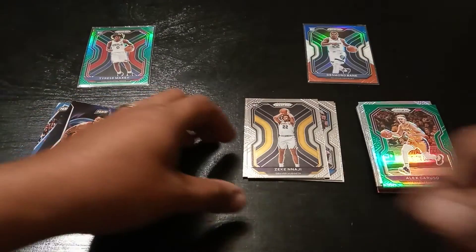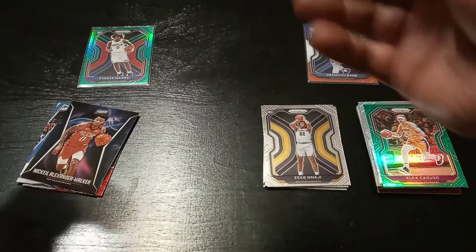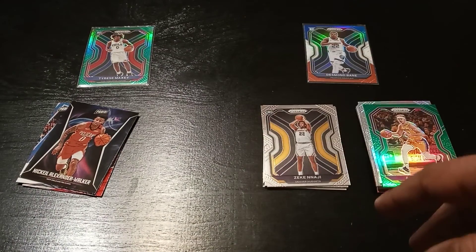Nothing too crazy there guys. I don't know, might be my last Prism Basketball of the year — I'm not sure. Let me know what you think in the comments, don't forget to subscribe, please hit that like button. Peace!